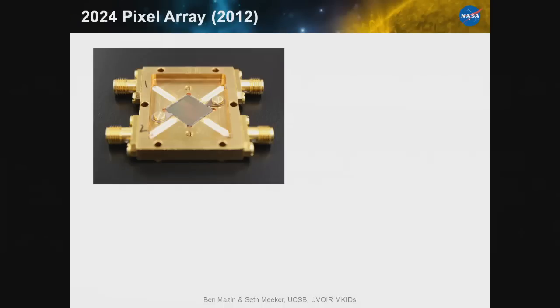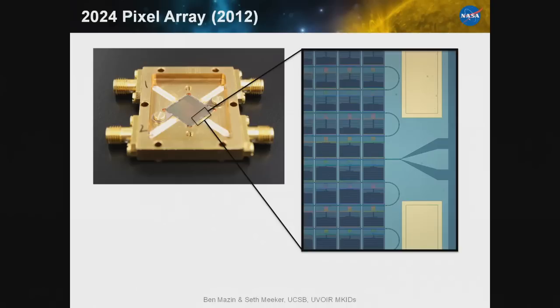Here's an example of one of our arrays — a 2,000 pixel array, specifically 44 by 46 pixels, with two microwave feed lines. As we zoom into the array, you can see the microwave transmission line snaking back and forth, with every pixel having a slightly different capacitor for its own resonant frequency. There has been a lot of fabrication effort and trial and error in the microwave design. The materials include bare silicon, niobium forming the ground plane, titanium nitride film for the MKID active layer, gold bond pads, and SiO2 crossovers for a good ground plane.